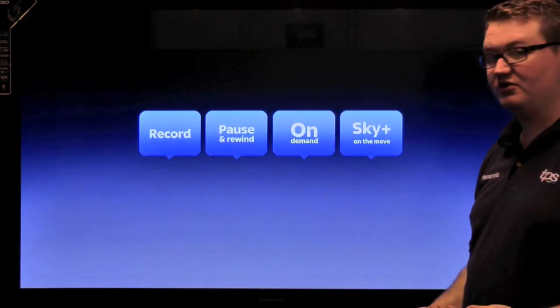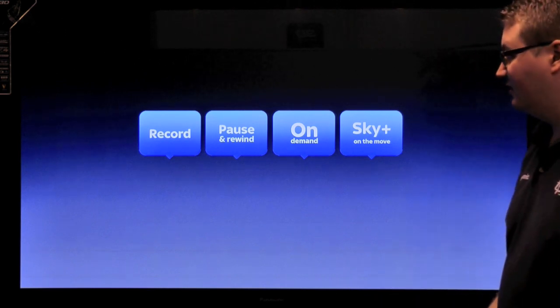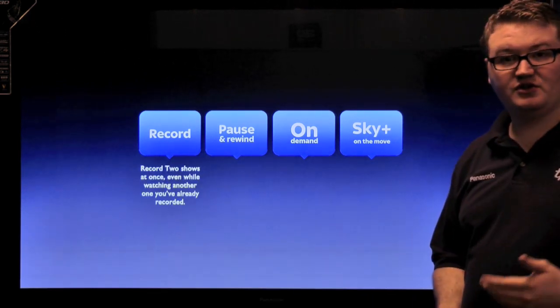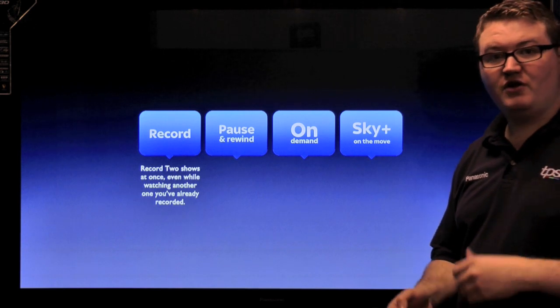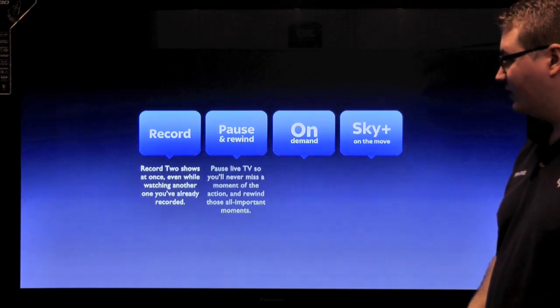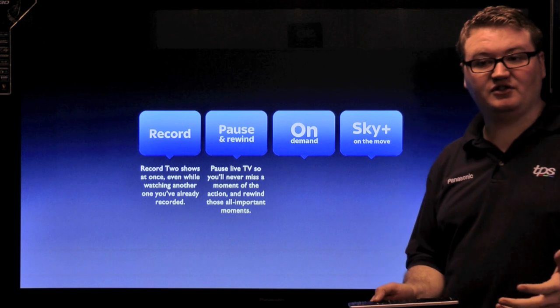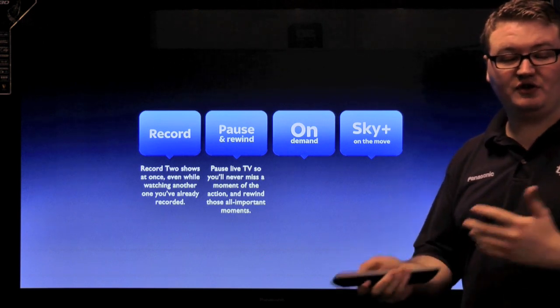With your Sky TV subscription you get the ability to do four major things. You get to record two shows at once whilst watching another, or even record two shows at once while watching something you have already recorded. You also get to pause and rewind live TV so that you will never miss any of the action, whether it is sports or films.